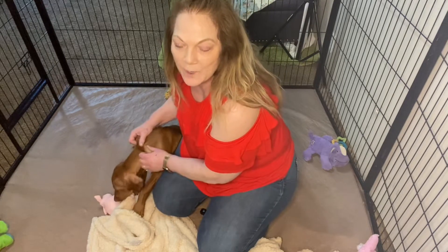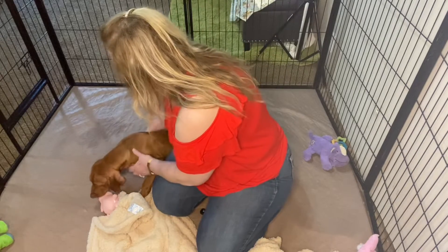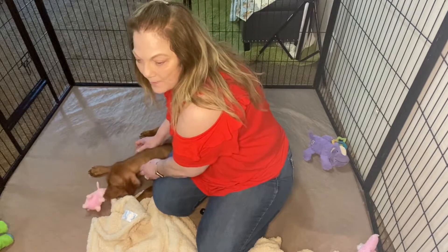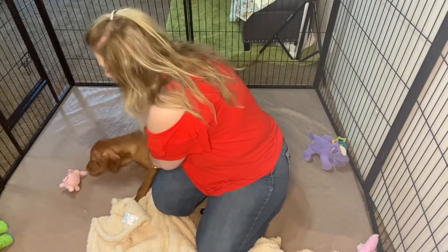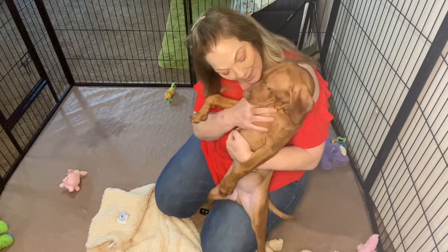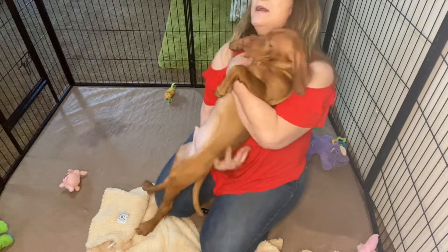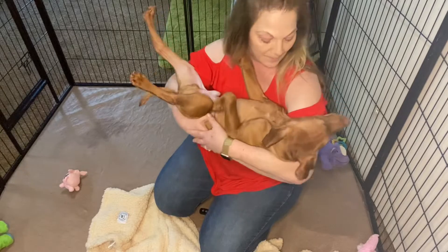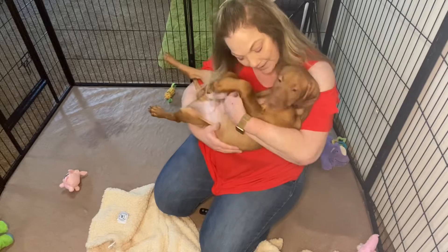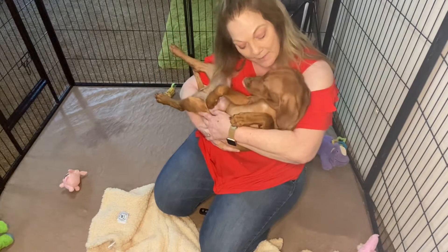I do have the two boys available in this litter. This is the only litter I have right now until I've got a litter that will be leaving in about seven weeks. This is that big, big boy — he is so good and so sweet. He's coming out, he's coming up.